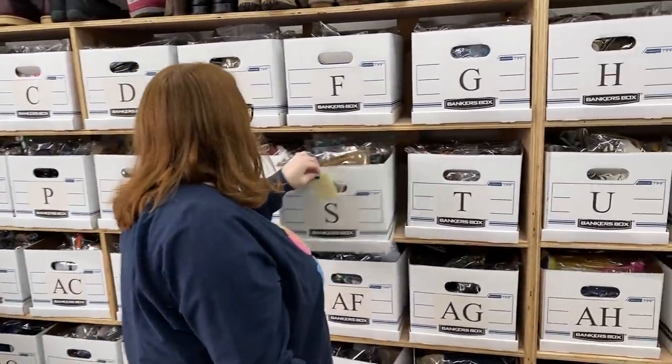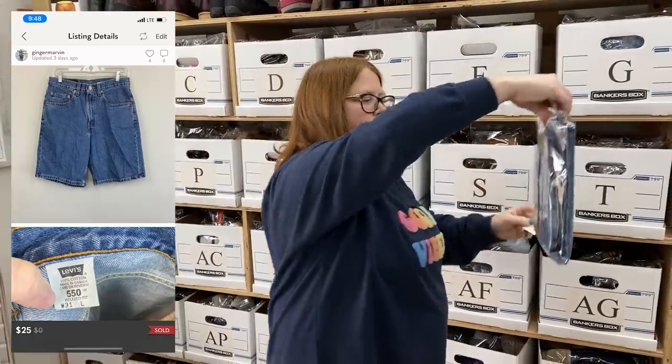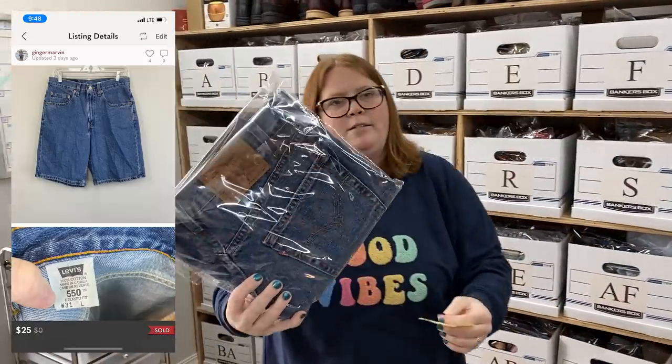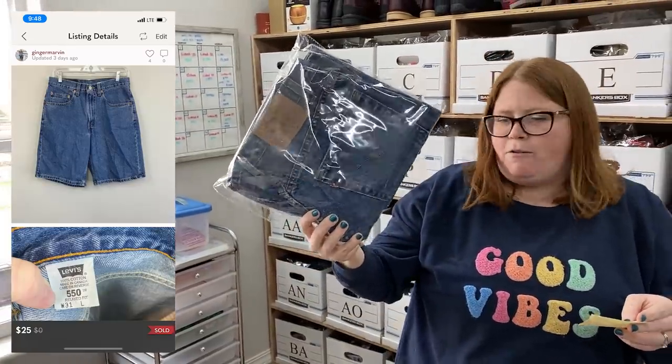These came from Nebraska as well — just those Levi's denim vintage shorts. Priced them at $35, someone offered me $25 and I accepted. I paid $3.49 for those. Their prices out there were really good.